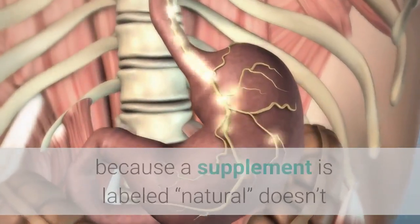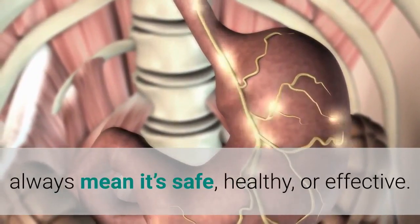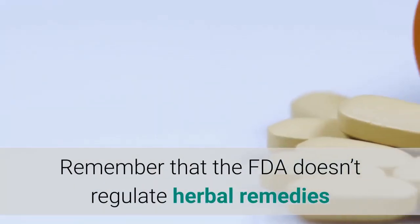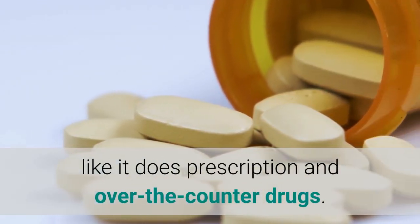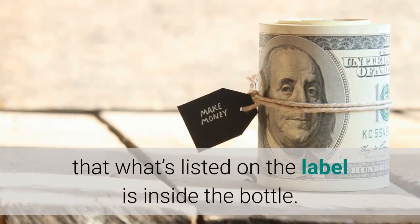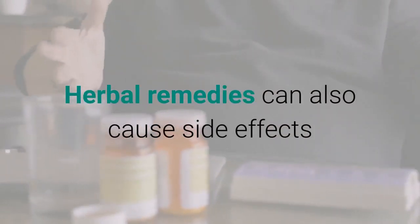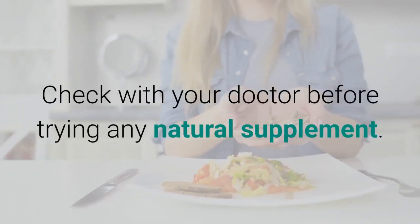It's important to remember that just because a supplement is labeled natural doesn't always mean it's safe, healthy, or effective. The FDA doesn't regulate herbal remedies like it does prescription and over-the-counter drugs, meaning you can't be totally sure that what's listed on the label is inside the bottle. Herbal remedies can also cause side effects and interact with other medications you take. Check with your doctor before trying any natural supplement.